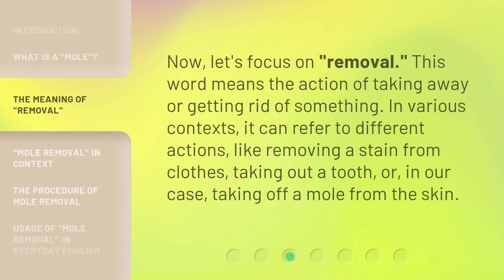Now, let's focus on removal. This word means the action of taking away or getting rid of something. In various contexts, it can refer to different actions, like removing a stain from clothes, taking out a tooth, or, in our case, taking off a mole from the skin.